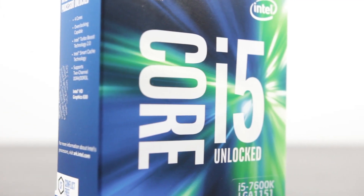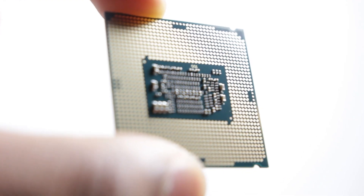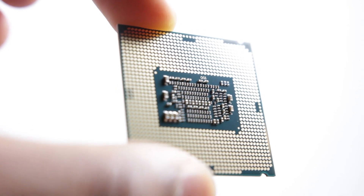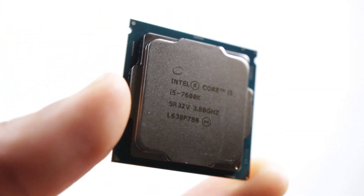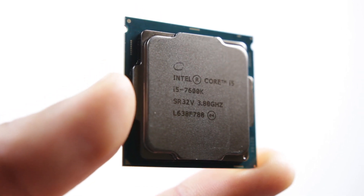But besides that guys, that's really it — just a quick performance video to show you what the 7600K can do in comparison to the 7700K as well as the 6700K. We're going to have a dedicated build guide for this specific processor, so definitely stay tuned to the channel for that.